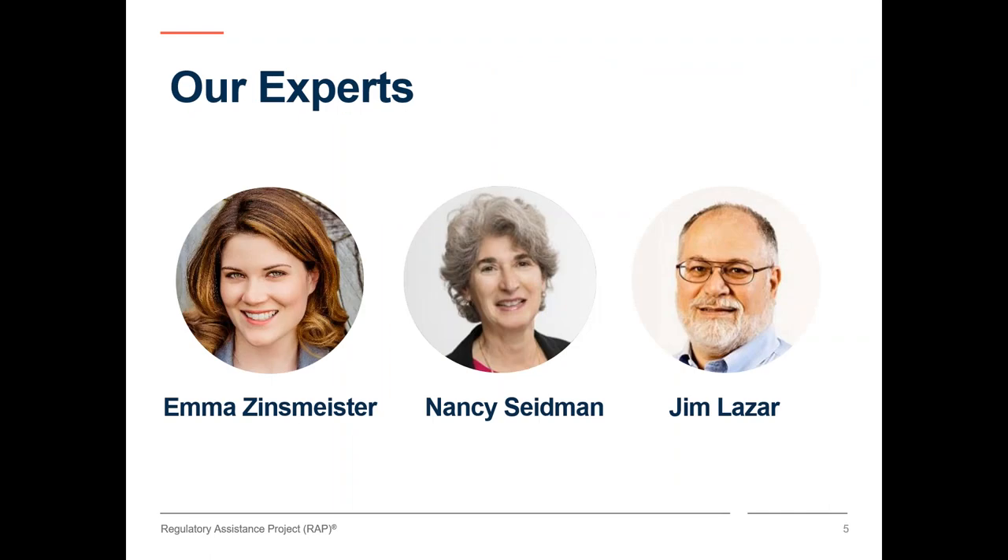First, we are very happy to have Emma Zinsmeister. Emma is a Senior Community Program Specialist with US EPA's State and Local Energy and Environment Program. Emma specializes in climate change mitigation and adaptation strategies for communities across the United States, and importantly, she was one of the experts who developed the report that inspired today's presentation. Next, we have Nancy Seidman. Nancy is a Senior Advisor with RAP. She has over 30 years working on environmental and energy issues at the state, regional, and federal level. At RAP, she focuses on the intersection of energy and environmental policies, assisting policymakers on the energy transition, climate change, air quality, and the benefits of energy efficiency.